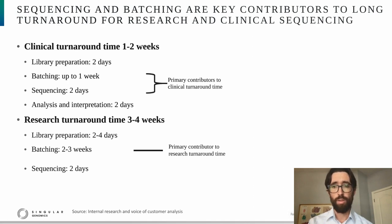The results of that study are presented in this slide. For clinical applications where the turnaround time is roughly one to two weeks, we found that batching-related delays and the time for sequencing itself were the primary contributors to turnaround time. For research applications where the turnaround time was up to four weeks, batching is by far the primary contributor to turnaround time.